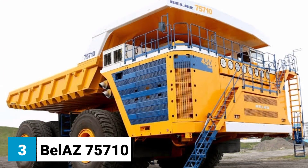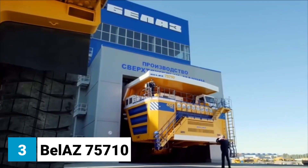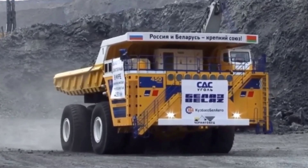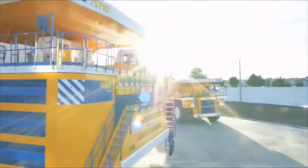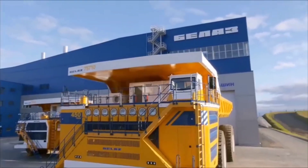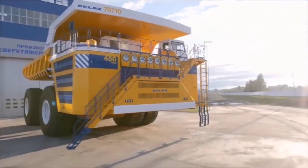Number 3: Belaz 75710, the world's largest dump truck. The Belaz 75710 is a behemoth of a vehicle. It's 20.6 meters long, 8.16 meters high, and 9.87 meters wide. It weighs 360 tons and has a payload capacity of 450 tons, the equivalent of 450 family cars. The Belaz is powered by two 2,300-horsepower diesel engines.